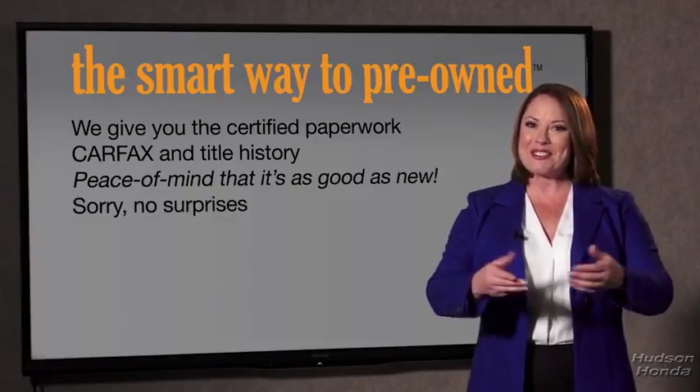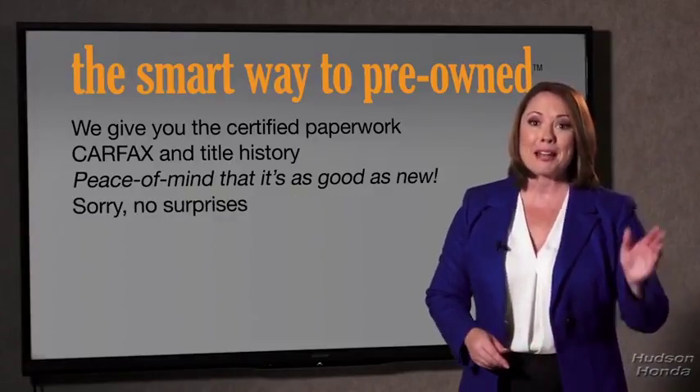If you like surprises, tell your entourage to have a surprise party for you after your purchase with us. We really don't want to skimp on any of those little things that need to be checked out about your certified pre-owned vehicle. We want to make it as good as new — and that's why it's the smarter way to buy your pre-owned vehicle.